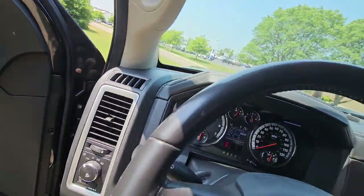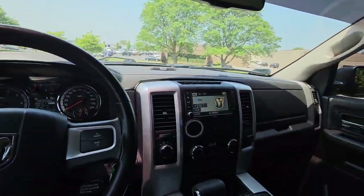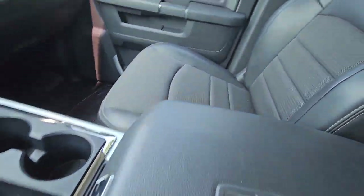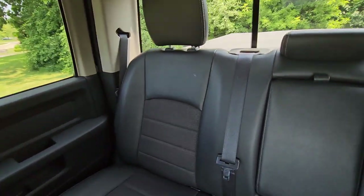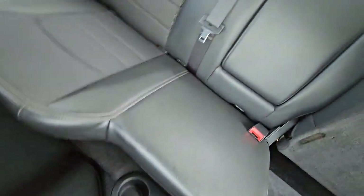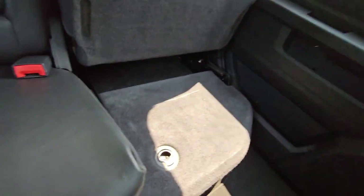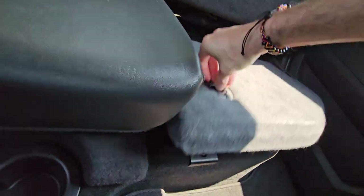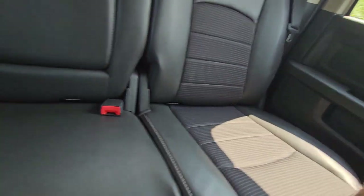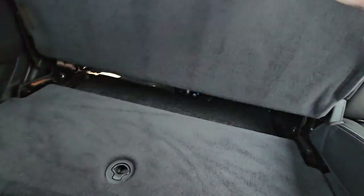Climbing into the interior, everything appears to be very well kept. The seats are in excellent condition, and the same goes for the ones in the rear. A nice thing about this truck is it gives you a couple of overhead storage compartments, and I believe there's another one here as well.